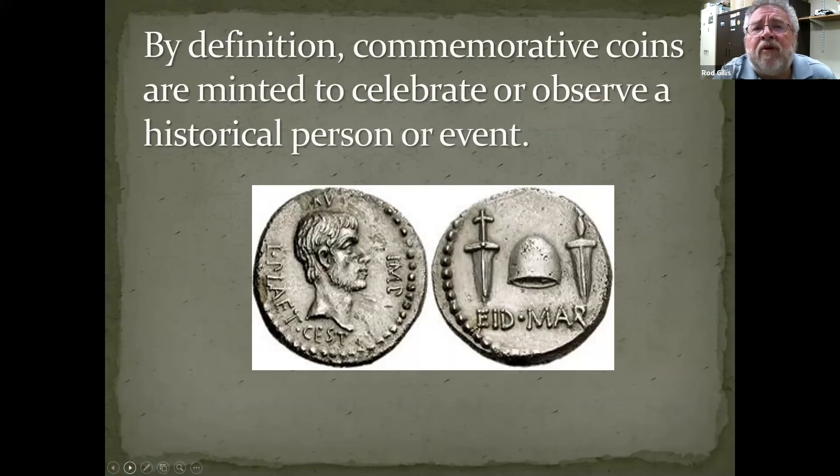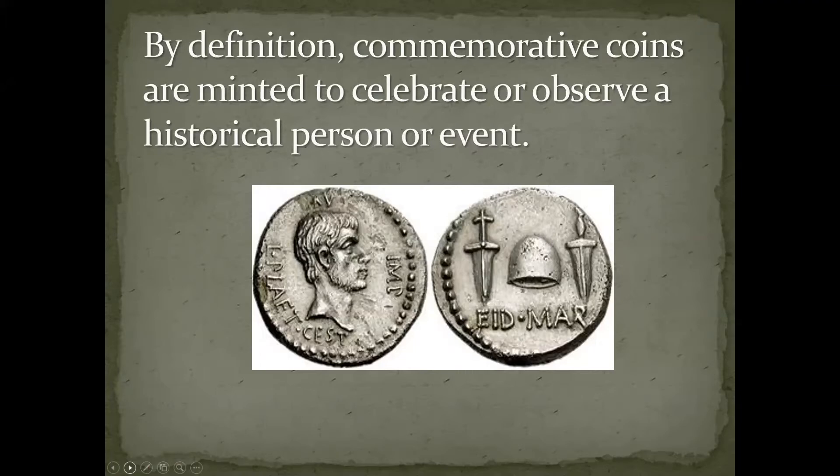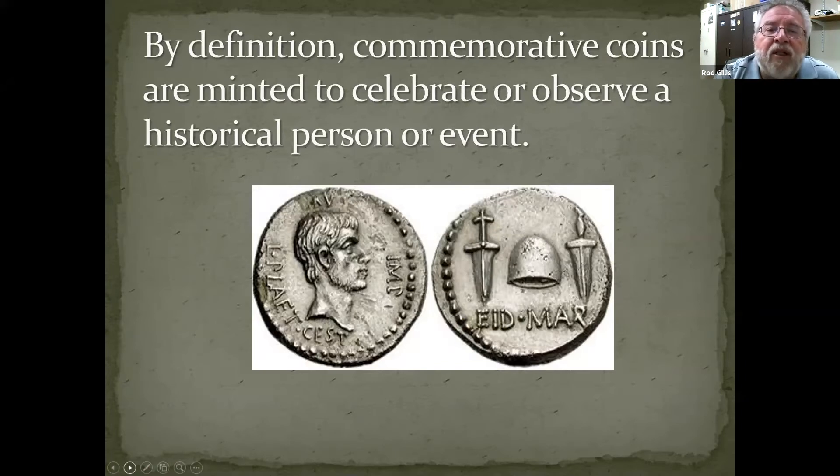By definition, commemorative coins are minted to celebrate or observe a historical person or event. One of the first commemorative coins is called the Eidmar — a coin actually minted to celebrate the death of Caesar. On the reverse, there are daggers and a freedom slave cap. The whole idea behind this coin was that Caesar, who was tyrannical, had been killed and Rome was freed of his tyranny — on the Ides of March. This coin talks about not only a specific date, but a specific event.